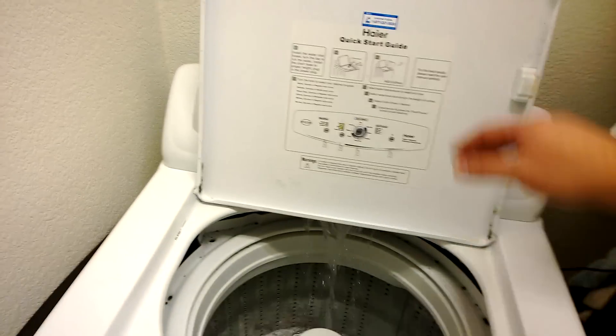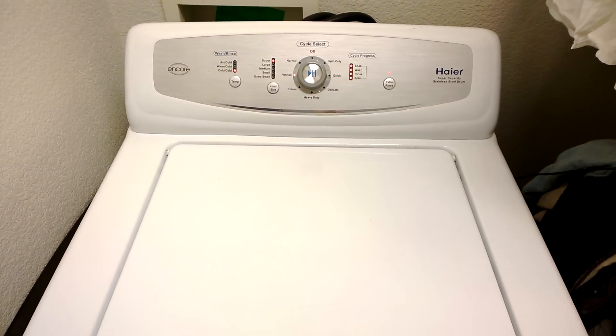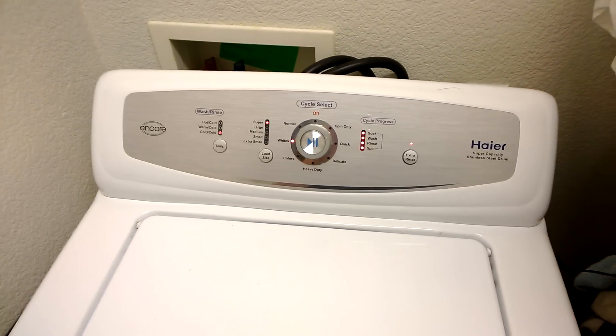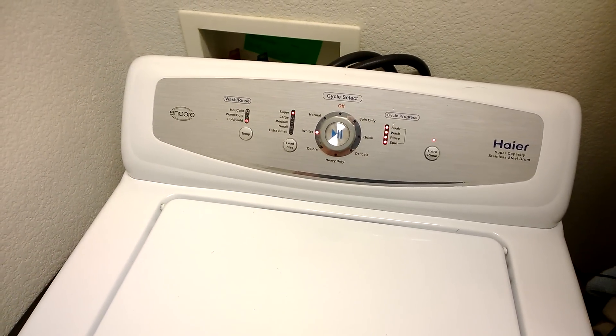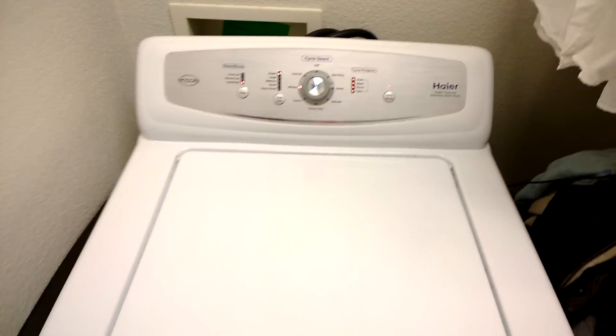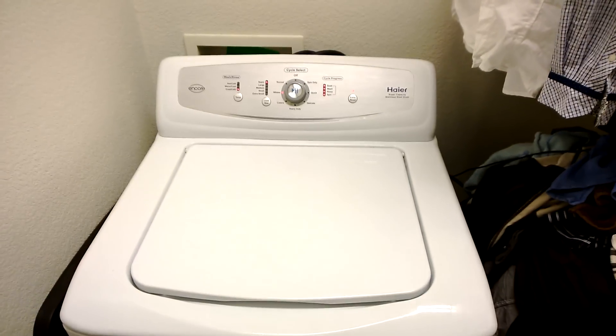It's in good working order. I've had nothing but good luck with it. It's got an amazing spin cycle that puts the clothes mostly dry by the time they come out of the spin. I like that here in Phoenix — I haven't even had the need to have a dryer. I just line dry everything after I take it out, so it's worked really well.